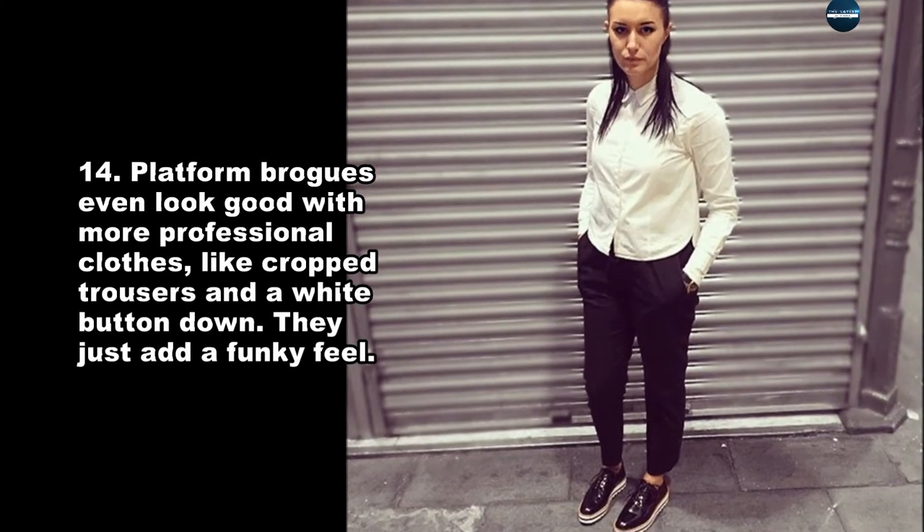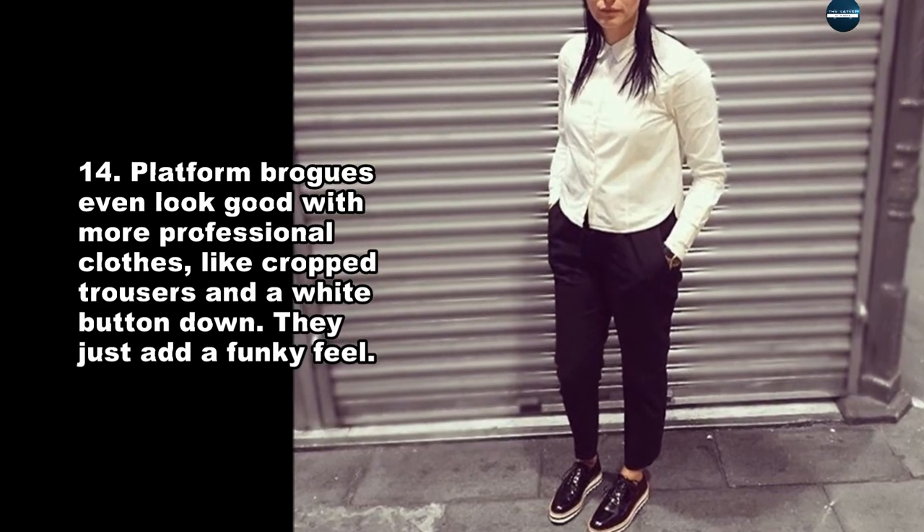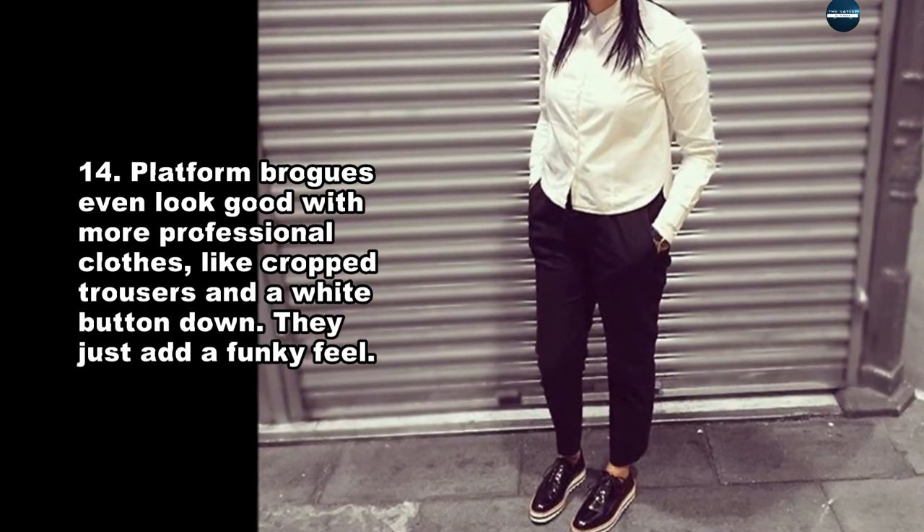Platform brogues even look good with more professional clothes, like cropped trousers and a white button-down. They just add a funky feel.